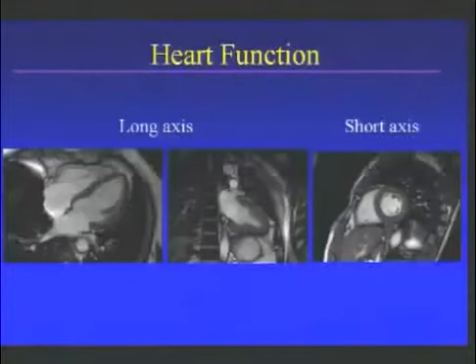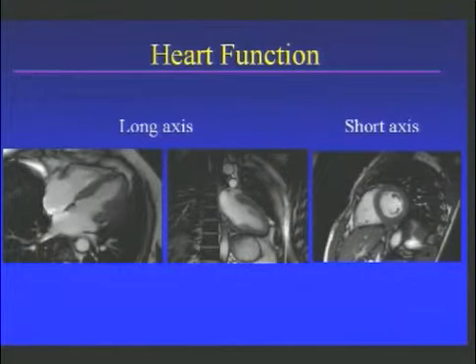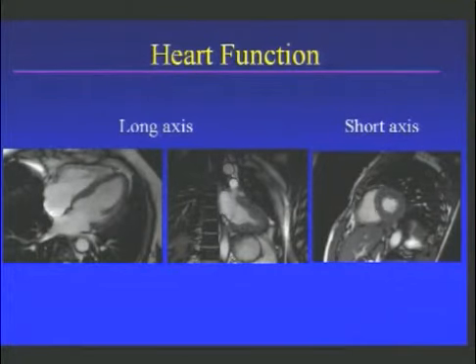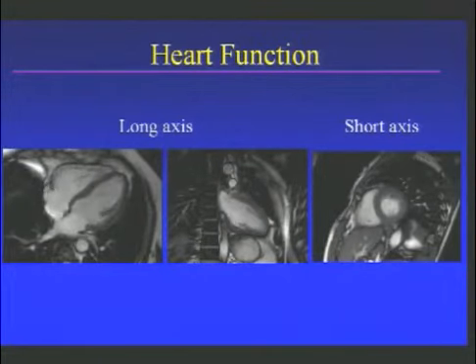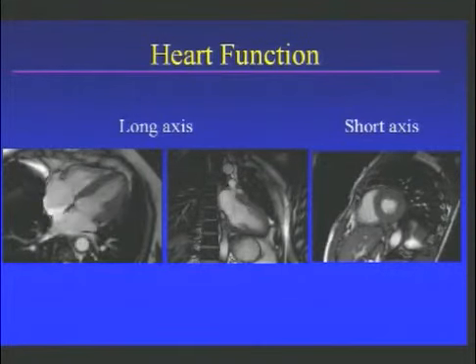Now let me show you some examples of what our images look like. This is what we call long axis, and here you see a short axis view. The chamber blood is shown in white, the heart muscle itself is much darker. This is the main pumping chamber, the left ventricle. This is the right pumping chamber, or right ventricle. These are the filling chambers. It's apparent that these images give us an unprecedented amount of detail on both the global function of the heart, but also on regional detail.